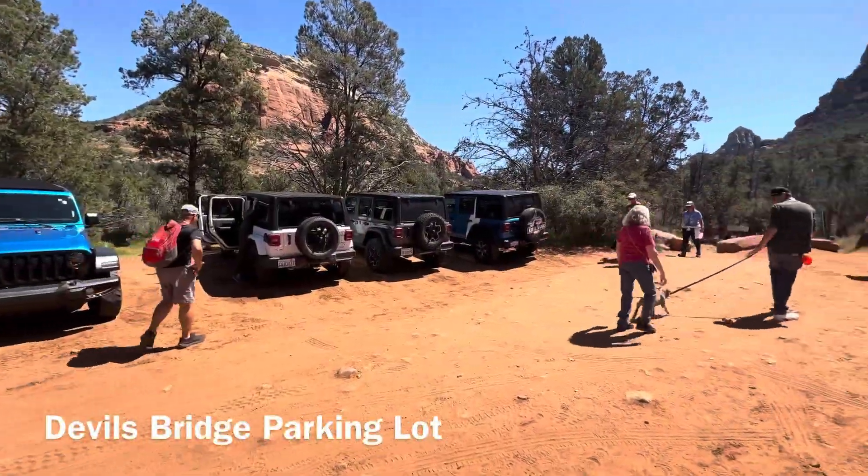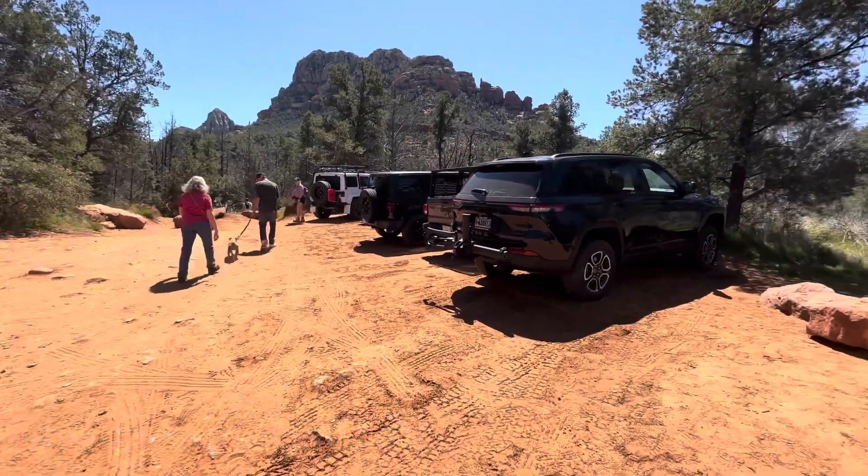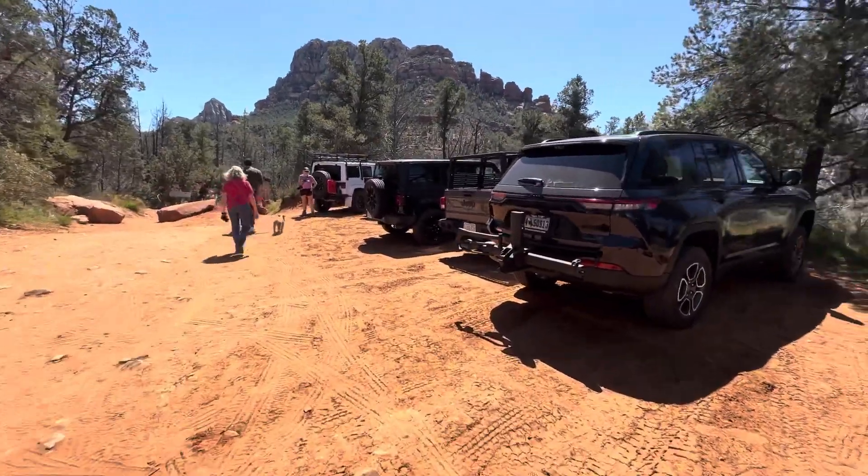When you hit the base of Devil's Bridge there's a 4x4 parking lot. If you want all the stuff we've just done you can drive your Jeep in.